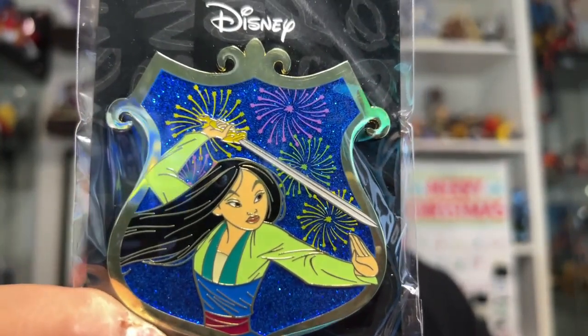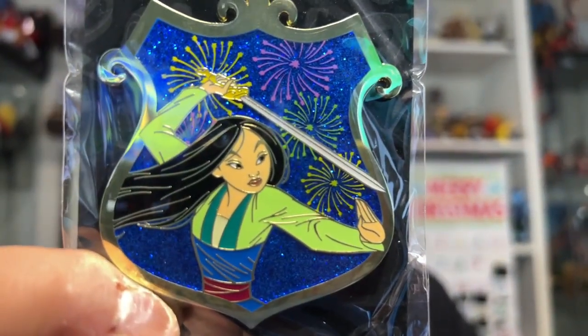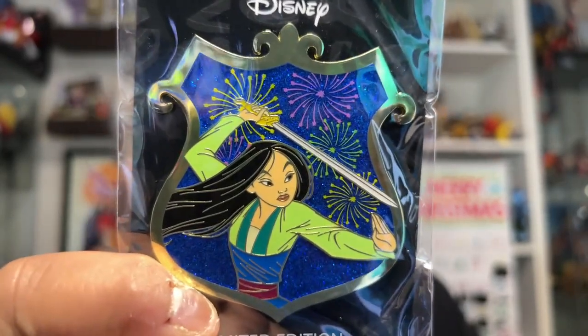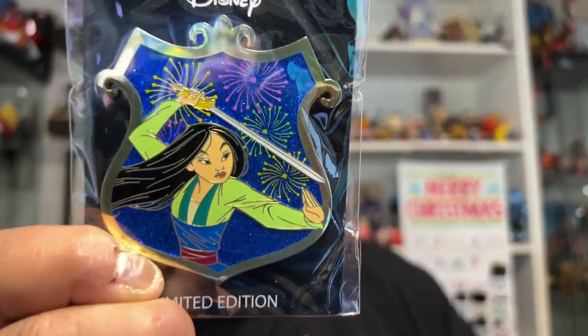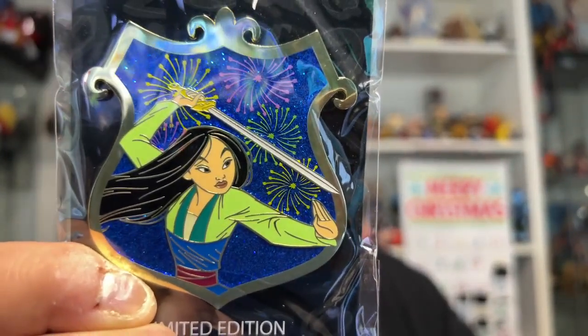And then the final one is this one, part of the Princess Glitter series as well. I think I need to keep these. But of course, it's my girl Mulan. And she's got fireworks going off behind her. I love that they chose this look for her. I love that they didn't put her in her pink matchmaker dress that she was only in for a few minutes — yet for some reason, in the parks, she lives in that dress. This is the dress she should be in. This is her natural look, and I love it.